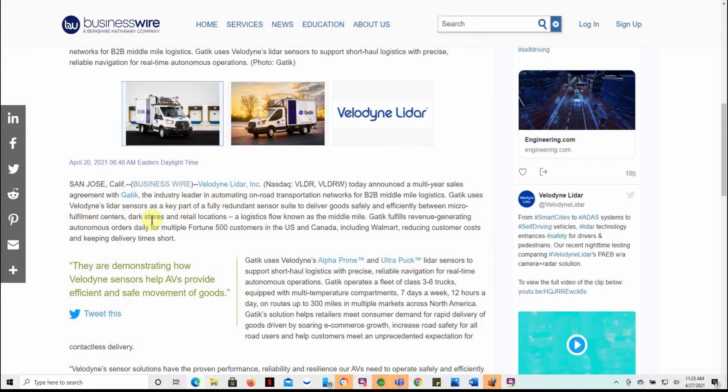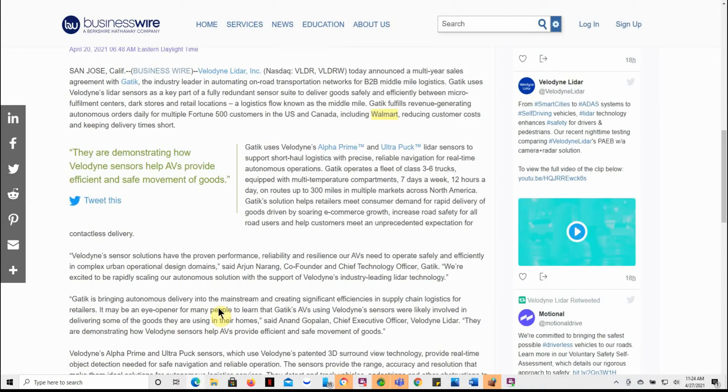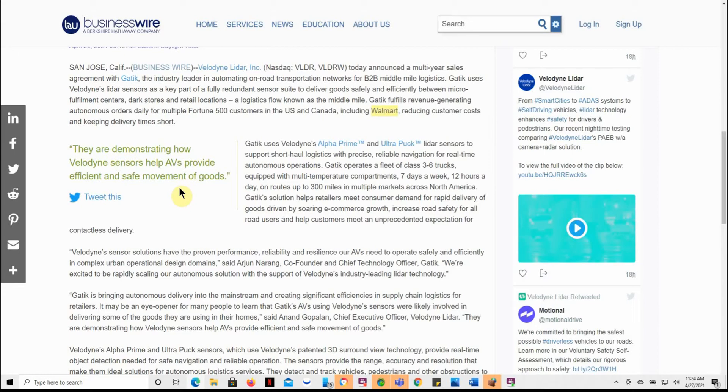This could be a major catalyst for this one. GEDEC covers micro-fulfillment centers, dark stores, and retail locations — a logistics flow known as the middle mile. GEDEC fulfills revenue-generating autonomous orders daily for multiple Fortune 500 customers in the United States and Canada, including Walmart, reducing customer costs and keeping delivery times short. They demonstrate how Velodyne sensors help AVs provide efficient and safe movement of goods. GEDEC operates a fleet of Class 3 to 6 trucks with multi-temperature compartments, 7 days a week, 12 hours a day, on routes of up to 300 miles in multiple markets across North America.